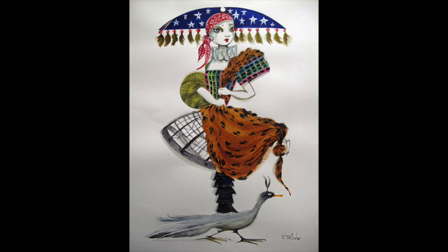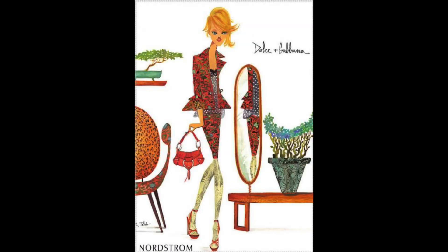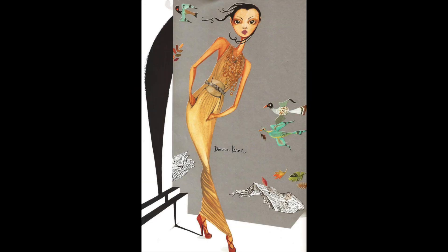Also around that time, Ruben Toledo — the husband of fashion designer Isabel Toledo — is an incredible fashion illustrator. He was doing ad work for Bergdorf Goodman. I loved his work, absolutely loved it, as you can see with these pictures. He did beautifully dressed, highly stylized women who didn't always look so happy. I kept the look of his illustrations in mind as I went to sculpt Elowen.